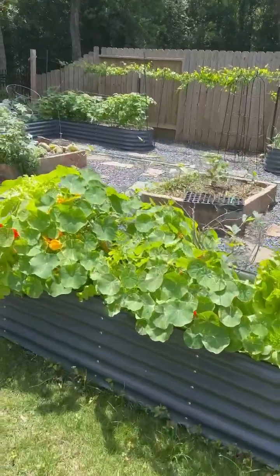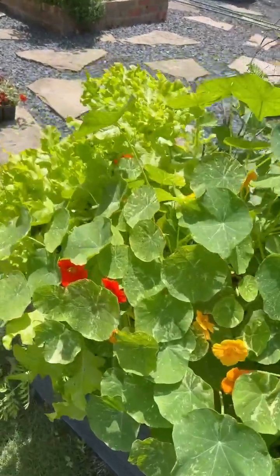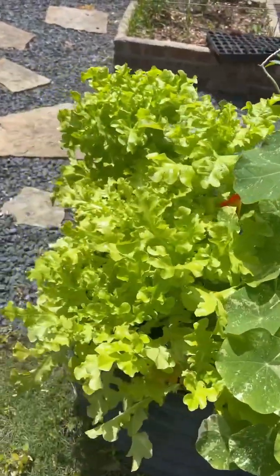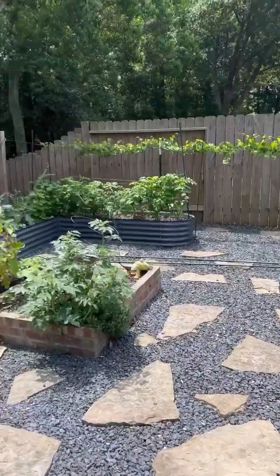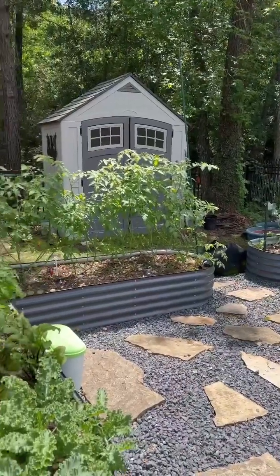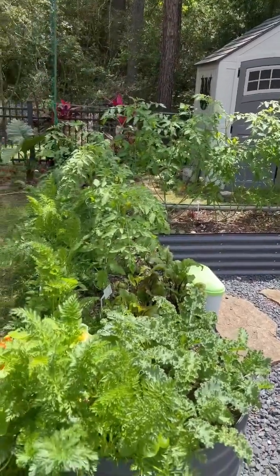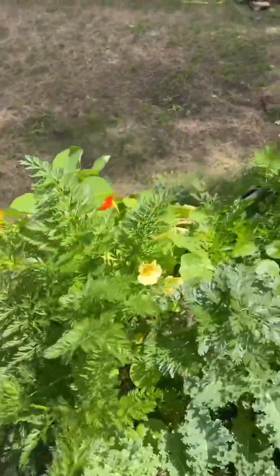Moving on to the garden, we have lettuce and lots of nasturtium here looking beautiful, solid bull lettuce, my muscadine vine growing in the back, and tomato and eggplant in the brick bed. Here we have kale growing over from early this year.